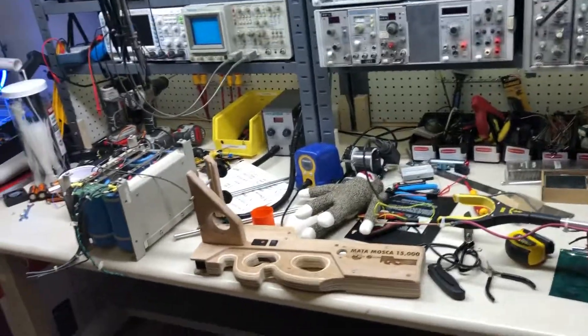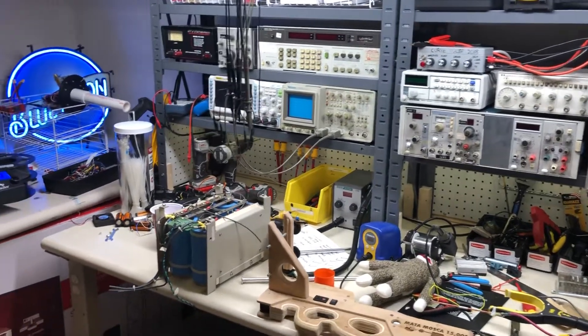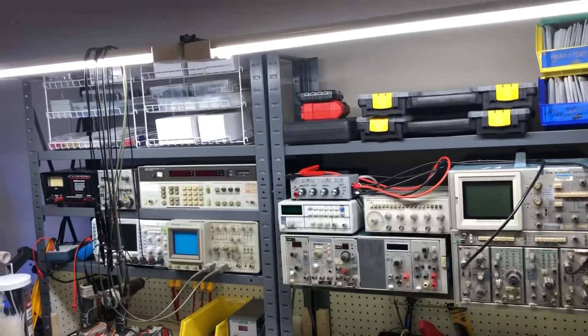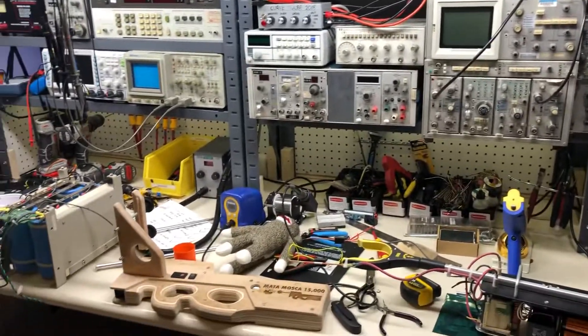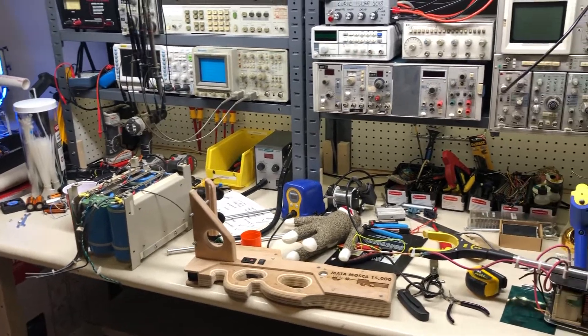Just some miscellaneous stuff — extra parts, storage, and wires. Well, I hope you enjoyed seeing what I have at the young age of 21. I'm 21 years old and this is what my lab looks like. I can't wait to see what it looks like in five years. I hope you enjoyed, and catch you next time.